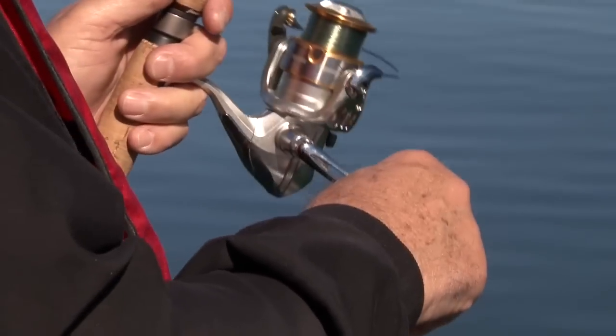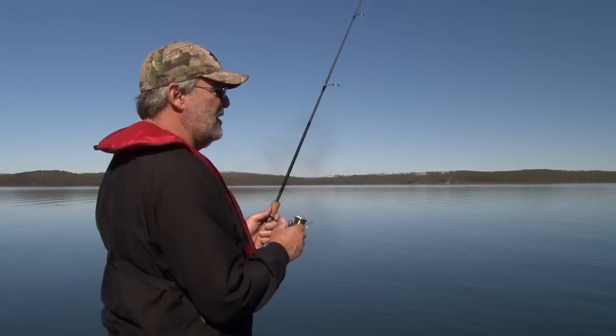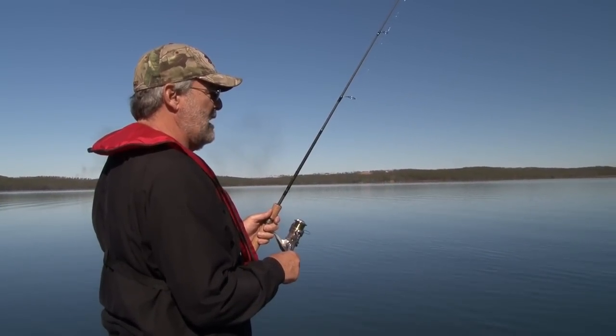We're going to make a couple more casts here, and then we're going to go to a spot where there's some of that artificial structure right on the creek channel. Sometimes those crappie lay up in there right before they go to the banks.